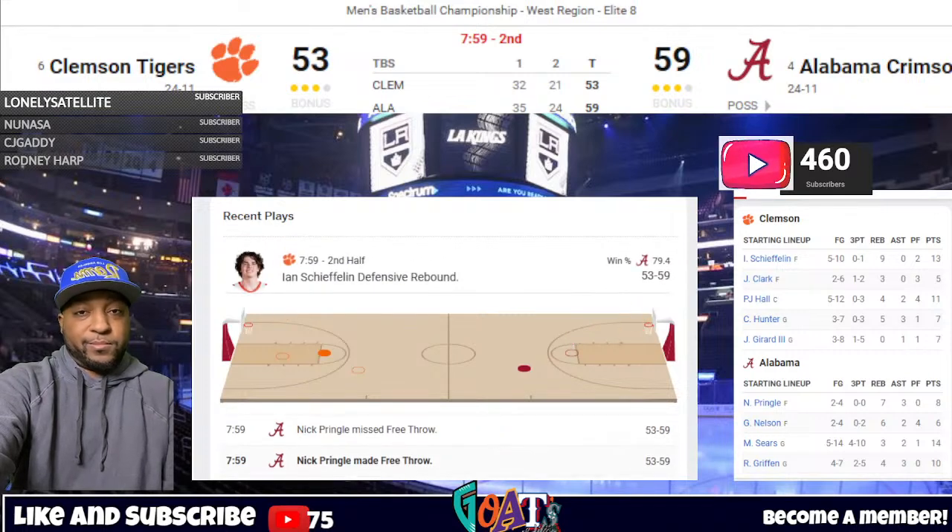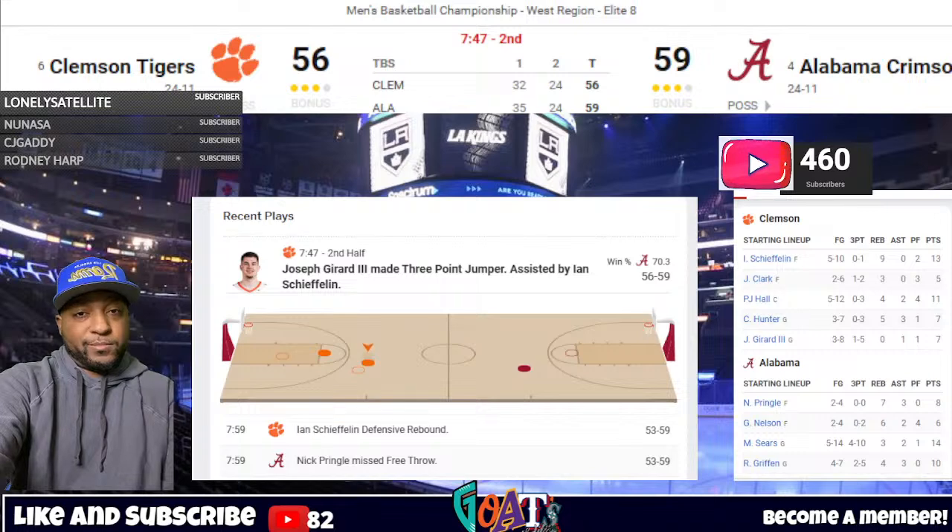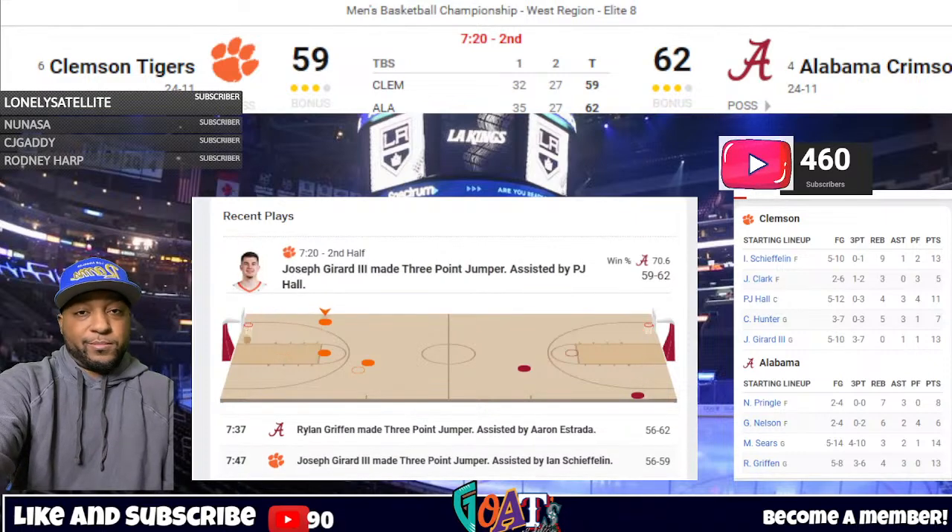Ryland Griffin nails a corner three for Alabama. Then Girard buries another right-wing three — two of four from deep. Estrada gives to Griffin, hands to Stevenson — left corner three — good. Four possessions coming out of the timeout, four made three-pointers, two for each team. Girard finally coming alive — a huge sign for the Tigers. 65-59, Alabama with seven minutes. Make it 6:43 to play in the second half.